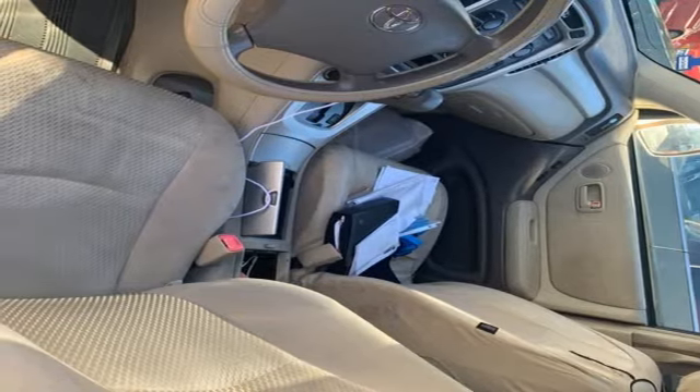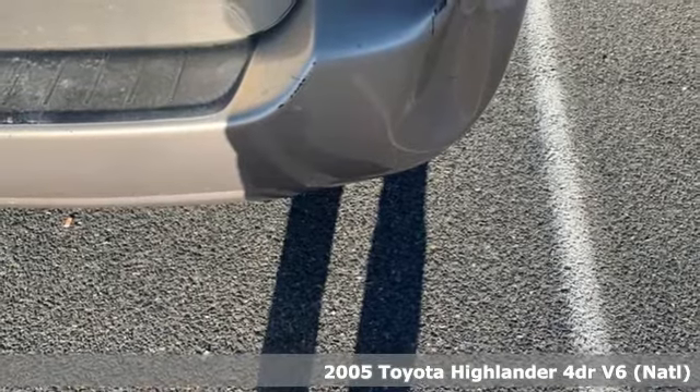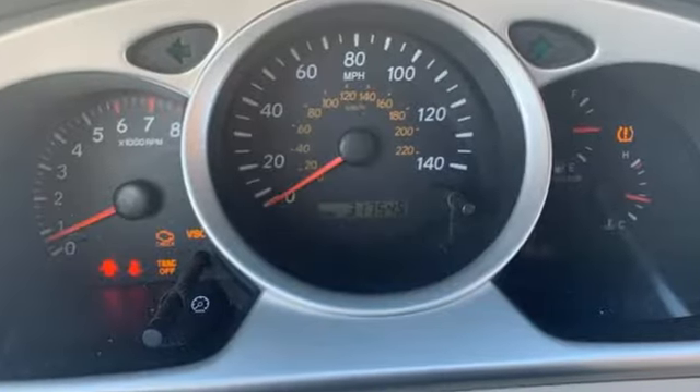It's a 2005 Toyota Highlander. You want something that is bold not only in its looks but also in its attitude. Something always up for fun and built to go places. The Highlander, built just for you.